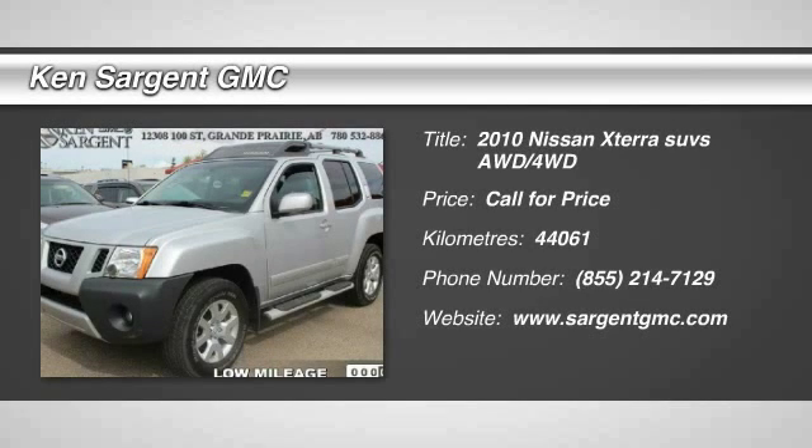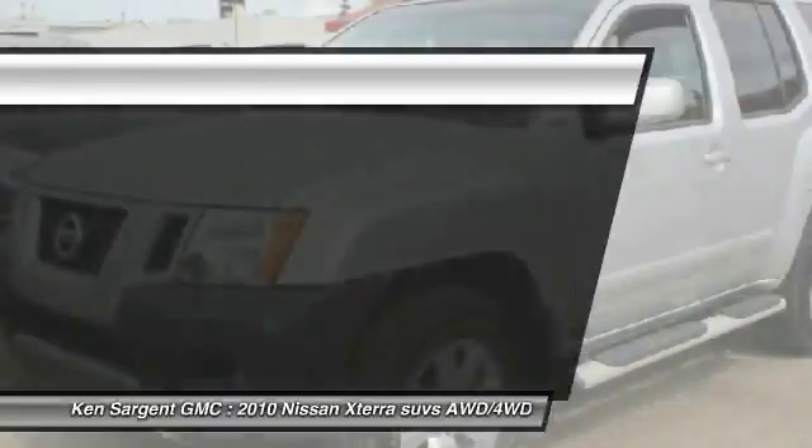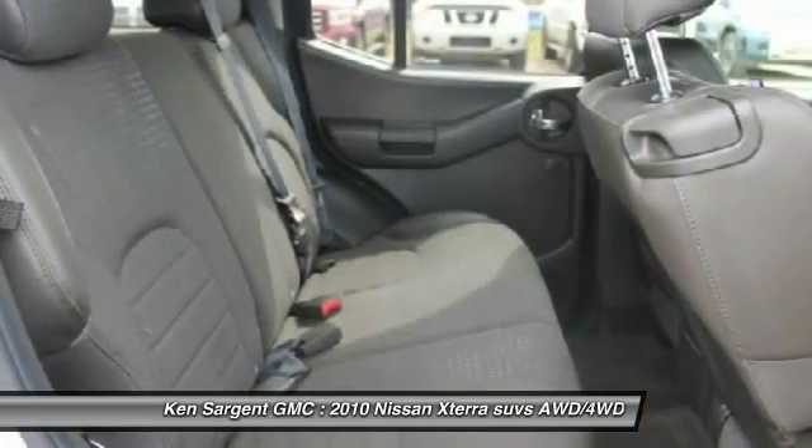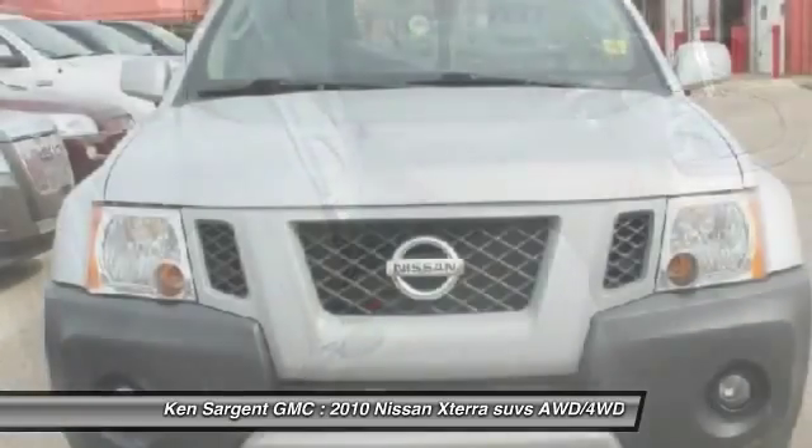2010 XTERRA. Accelerate your activity with the Nissan XTERRA. Its powerful 24-valve V6 lets you climb faster and further, while its versatile interior lets you stretch out in style.